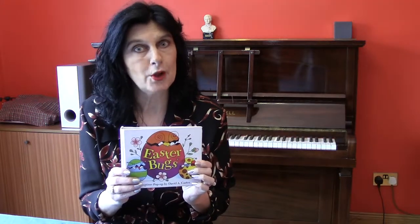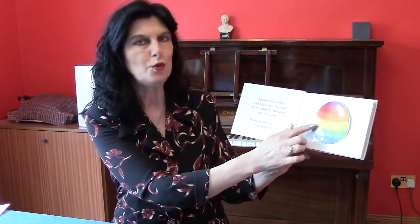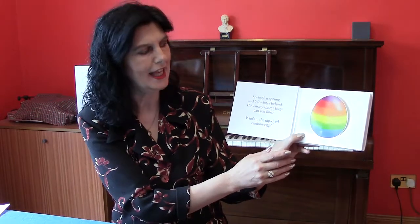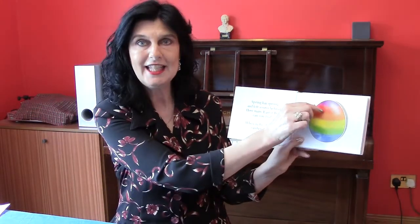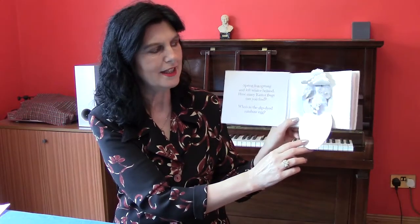The first story is Easter Bugs and this is a pop-up book as well as Lift the Flap. Spring has sprung and left winter behind. I wonder how many Easter Bugs you can find. Who's in the dip-dyed rainbow egg? I wonder who could be hiding in here. Ready, steady, go. Plip, plop, plip, plop. It's the shiny silver raindrop bugs — and don't forget your umbrella!